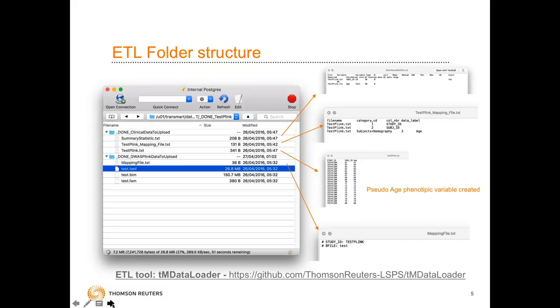This is what the ETL folder structure looks like. People familiar with our ETL tool, the TM Data Loader, will see this as something familiar. This is what the folder structure looks like within the server before you load the data. You provide the mapping file and the actual clinical data shown in the top part, and below you provide the different mapping file and the BED, BIM, and FAM files. This is dummy data used for tests.